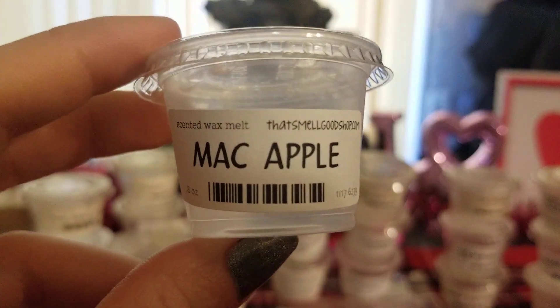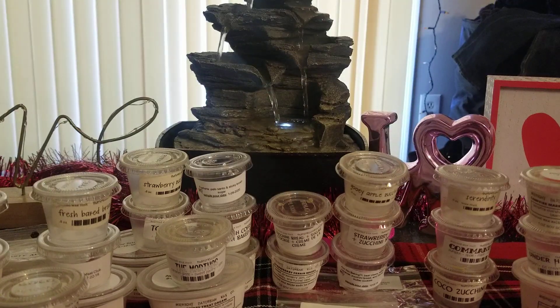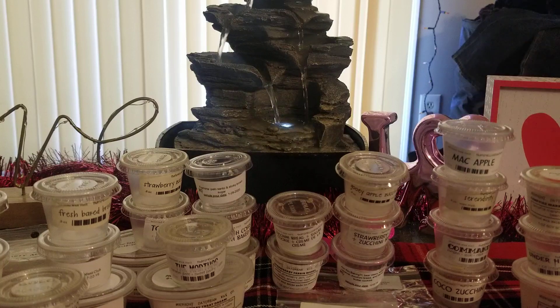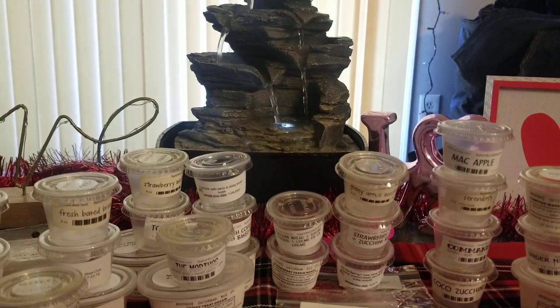From That Smell Good Shop, just plain old Mac Apple. I think I was melting a zucchini bread something in the same room — my kitchen and living room are combined, so I have one warmer in each. I normally try to pick scents that would go well together, so I paired this with like a zucchini sugar cookie. Her Mac Apple is ridiculously strong — I have a six-pack of it because I love it. And another Strawberry Zucchini, because I clearly just love that one.